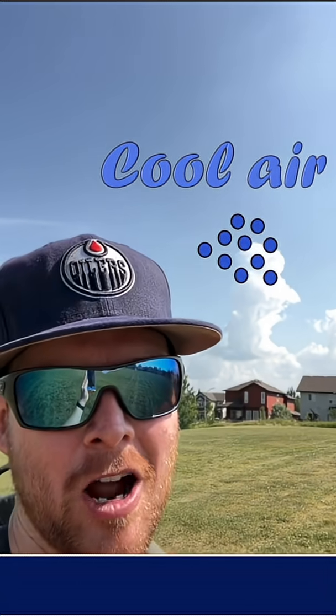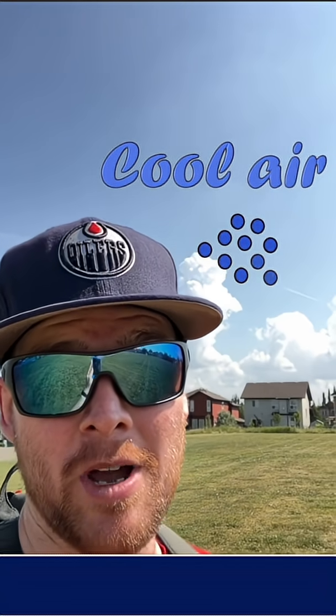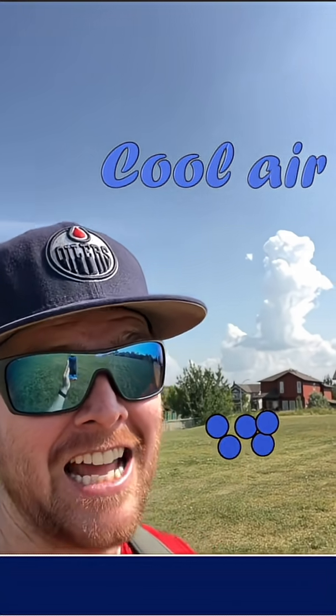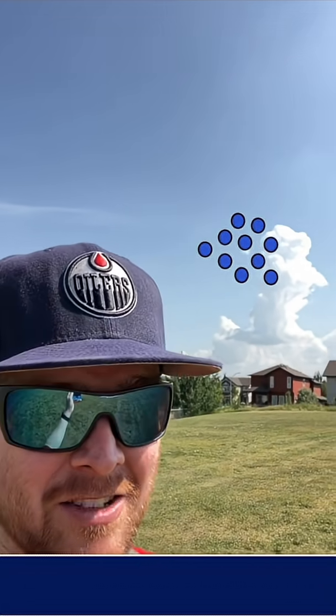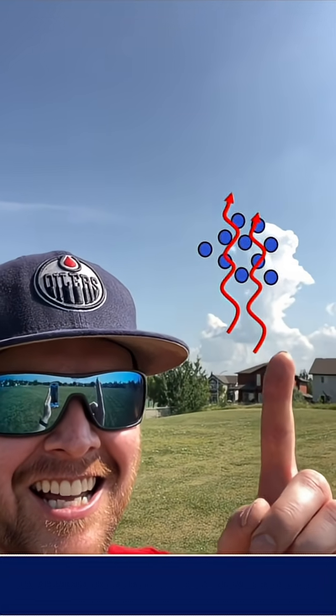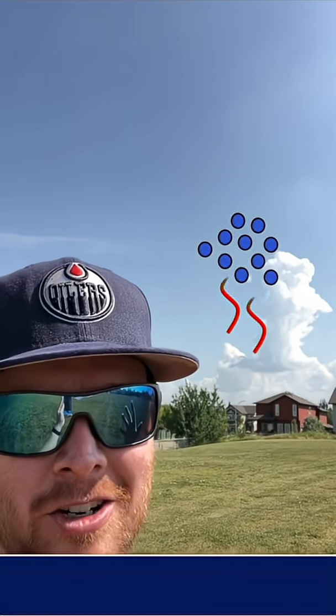It's condensing into tiny little water droplets up there, and if those start to form bigger and bigger we're gonna get a little bit of rain. The other thing with that type of cloud is as it rushes up, the new air that's rising up over here is gonna crash into those water droplets.